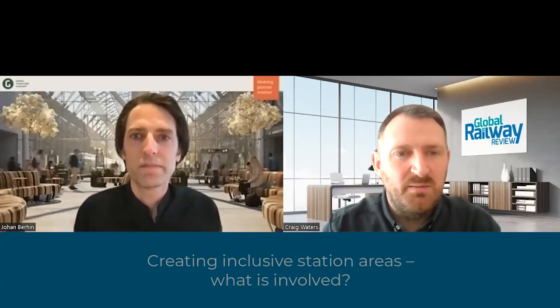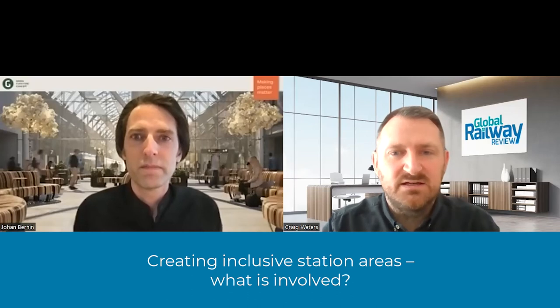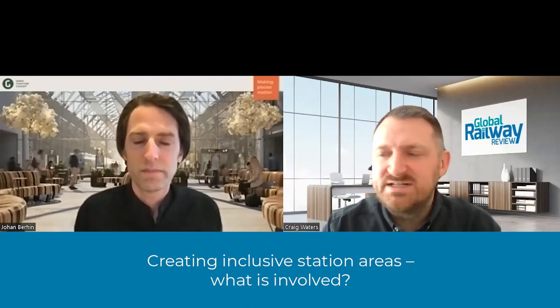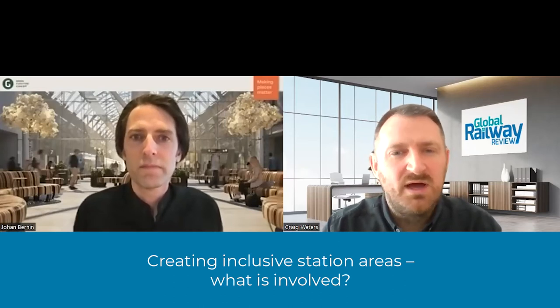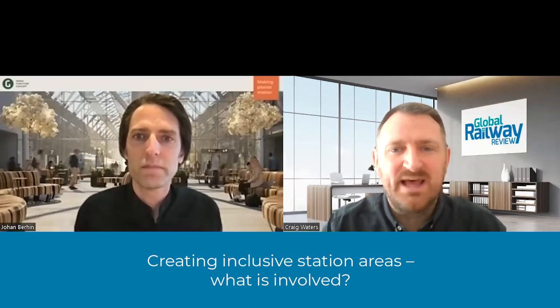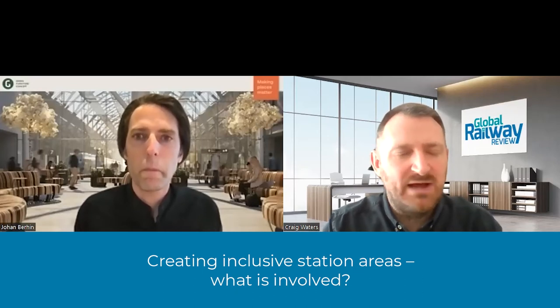You mentioned about making these places hubs for people to actually come to and make the most of their journeys, which is really important. You also mentioned about making these places inclusive. Inclusion is an increasingly important topic, so can you tell us a little bit more about how a place for all can be created? What does that mean and how does it come about?